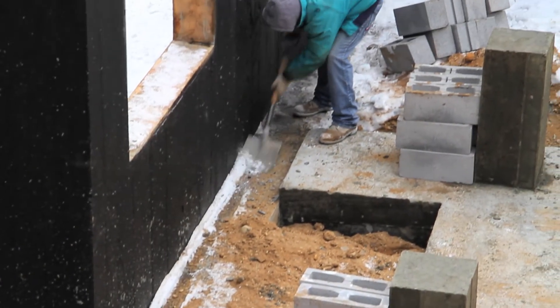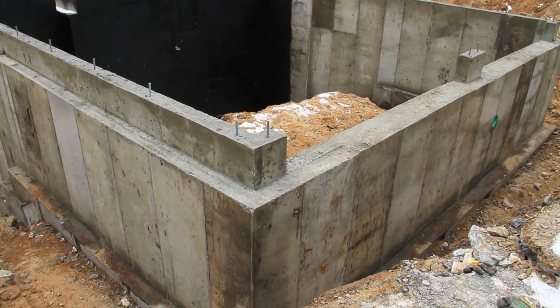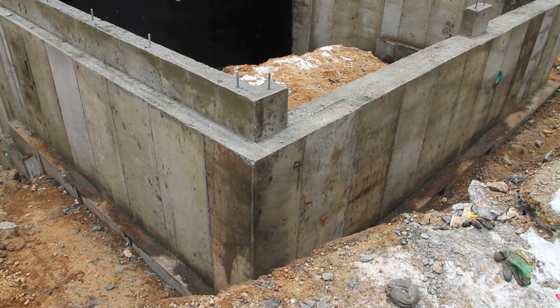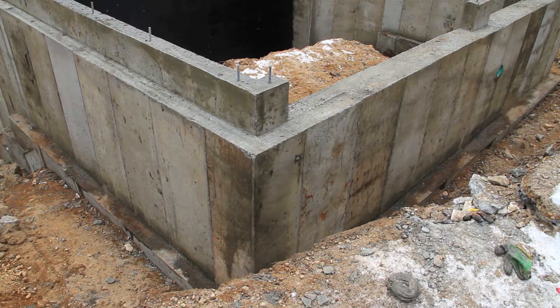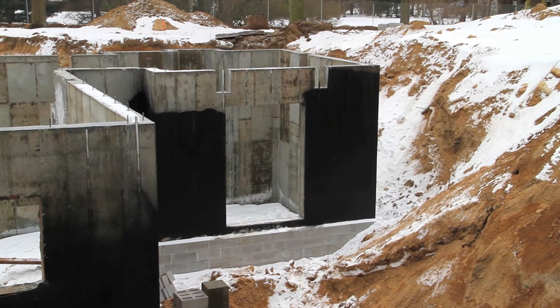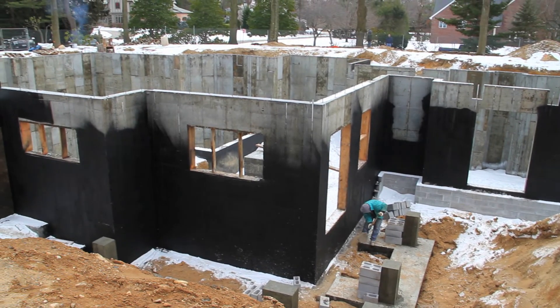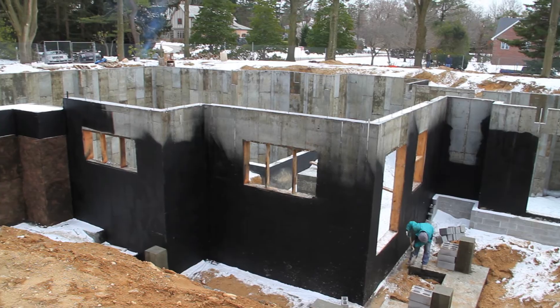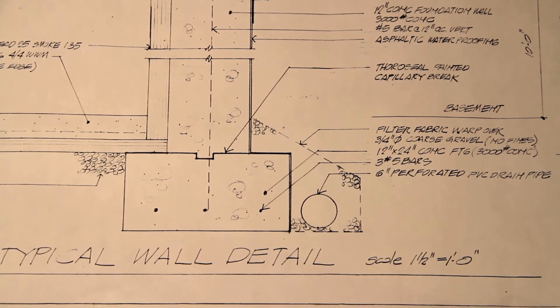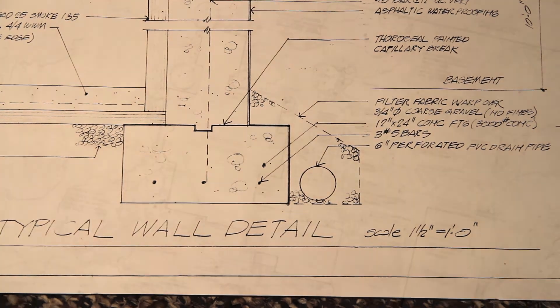Despite the resistance to water created by construction materials, there remains the threat of water ponding around the exterior foundation. If left unchecked, enough ponding can result in damaging amounts of hydraulic pressure to the footing. This ever-present natural threat is kept in check through the use of footing drains, which run continuously around the house and empty into a nearby dry well. The dry well can in turn be used to store and redistribute water for soil irrigation.